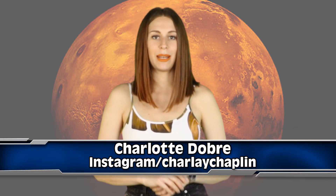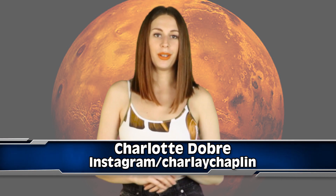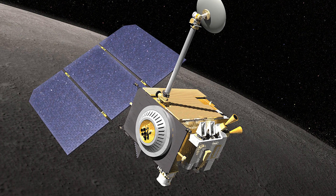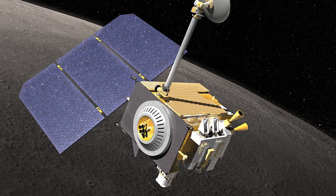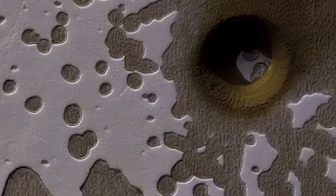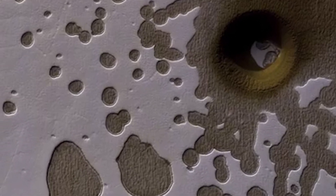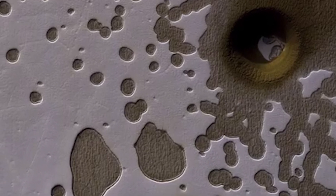Yo space potatoes, my name is Charlotte and this is Inform Overload. The reconnaissance orbiter has been monitoring Mars's surface for 11 years. You would think after a decade we would be pretty familiar with the surface of Mars, but the fact is, we aren't. The orbiter took a picture of a giant depression located on the planet's south pole, that's very different from the swiss cheese terrain that's a characteristic of Mars.